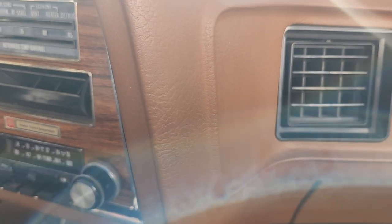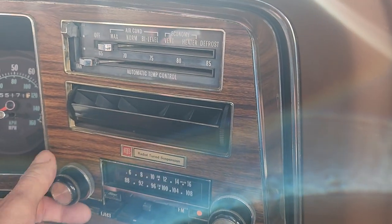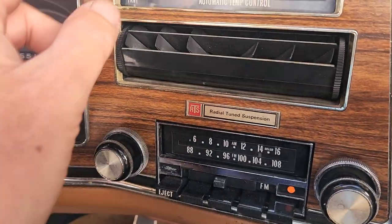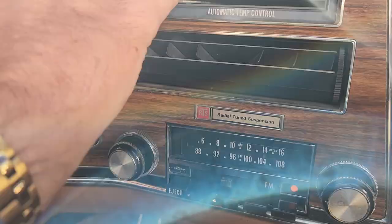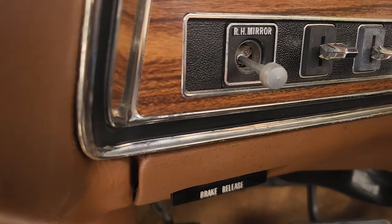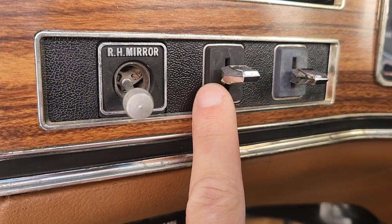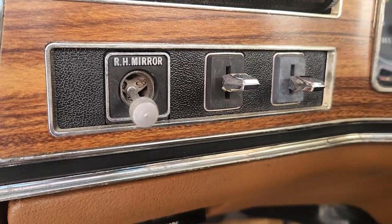That's cold air conditioning. The right-hand mirror switch is actually a rear defrost switch, and again it functions. We'll run the top up and down here in just a moment.